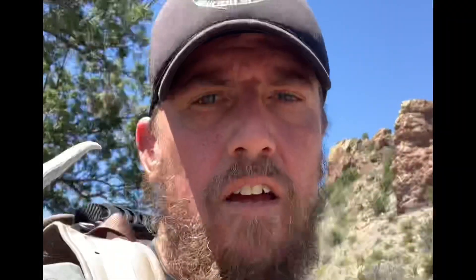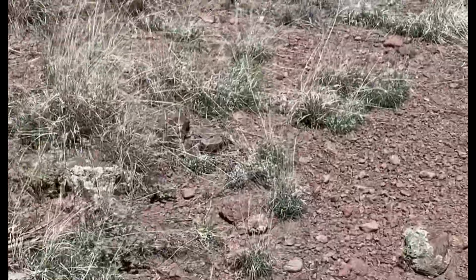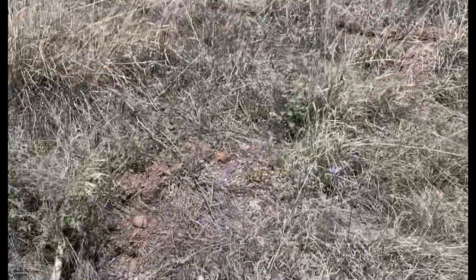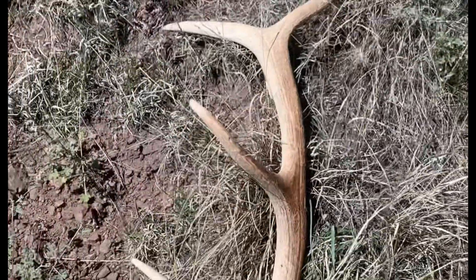That's my fourth pickup of the day and we finally got to a spot I want to glass. There's like a Coues bed right here. I was just following some game tracks, got up to the top of this hill, looked over and I see another antler over here — could be the match to my first one. Looks pretty close — nice little devil's tine.